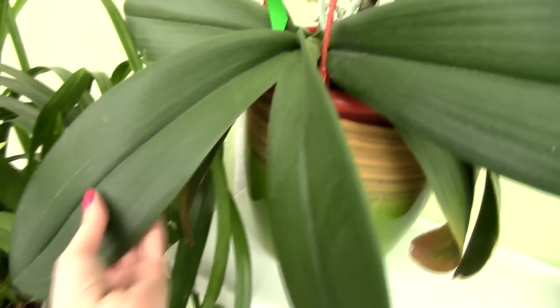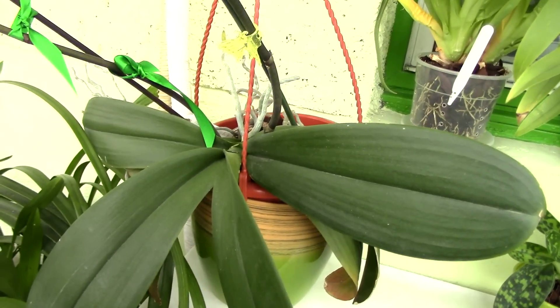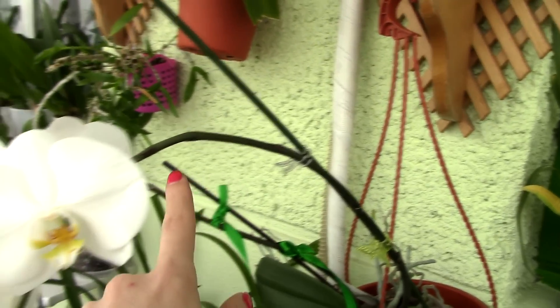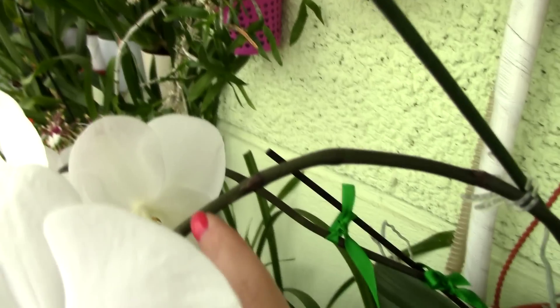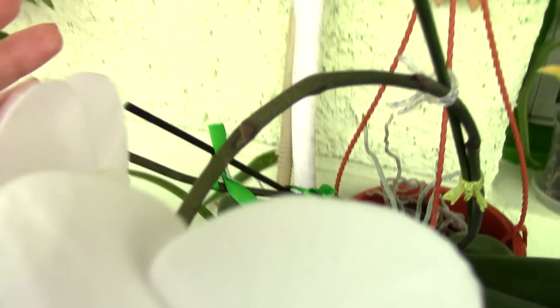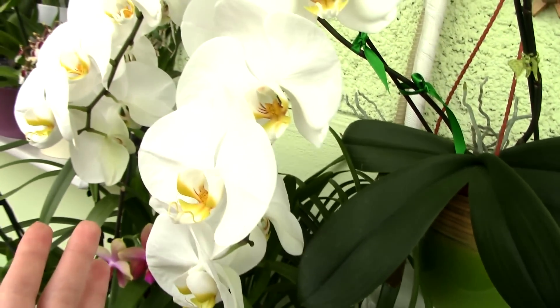It's the type of Phalaenopsis that has huge leaves as well — very fleshy and very strong leaves. It's a big orchid, not like any of your medium-sized orchids. The flower spikes get really heavy because of the blooms. This orchid can also branch out; unfortunately mine started branching but didn't develop.